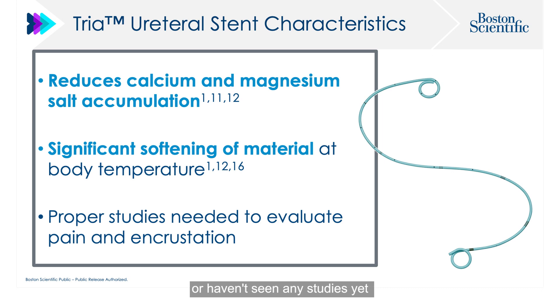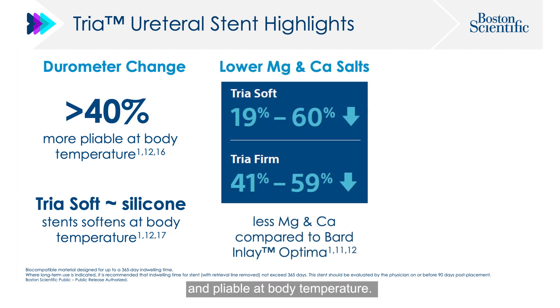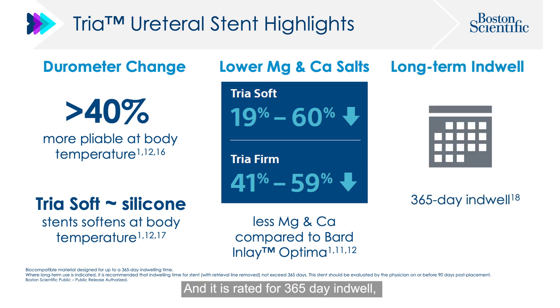We haven't yet seen studies looking at whether TRIA stents are more comfortable in patients, but that would certainly be a good study to do. We do know that they get softer, particularly the soft version, and become much softer and pliable at body temperature. The stent is rated for a 365-day in-dwell period, like most other stents.